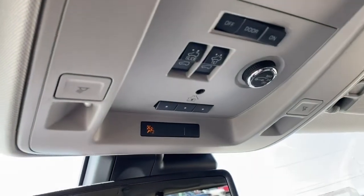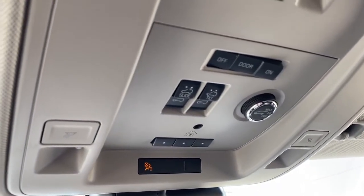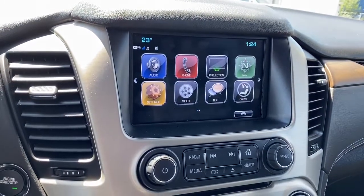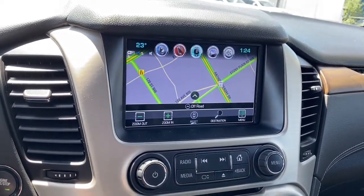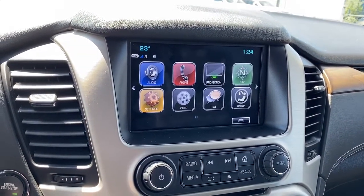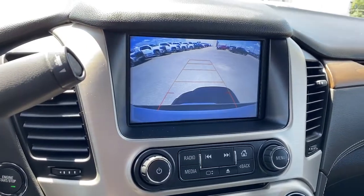Up above we've got the programmable garage door opener and the power sunroof buttons. Here we have GMC's infotainment center. This screen is equipped with navigation and it also displays the current temperature and the time. This screen also doubles as our backup camera.